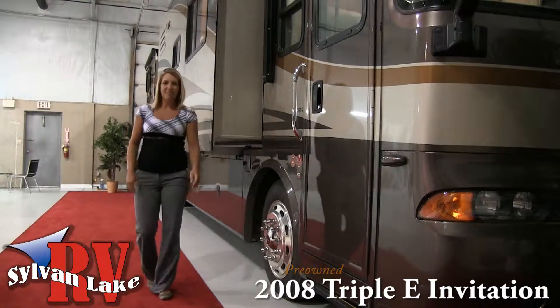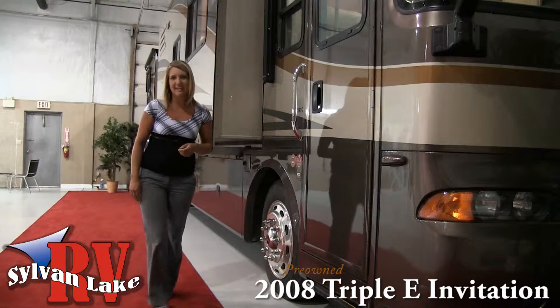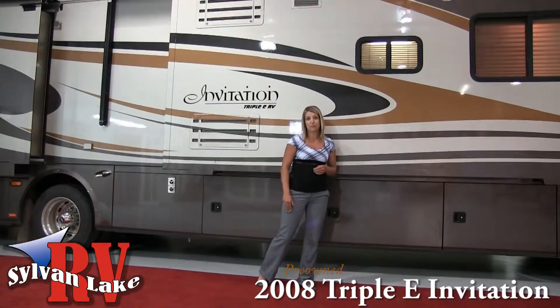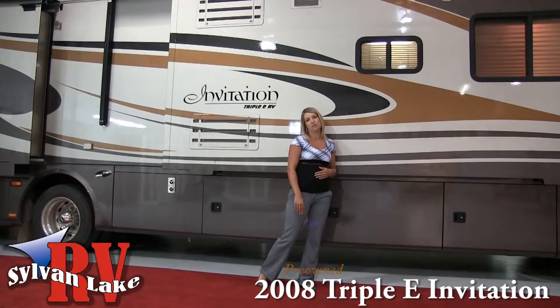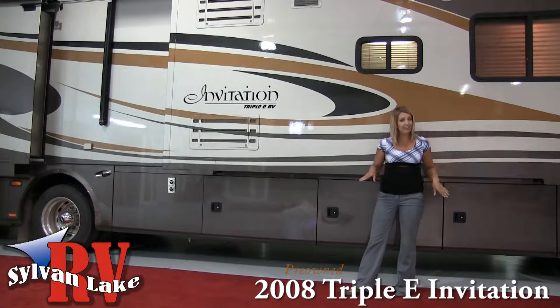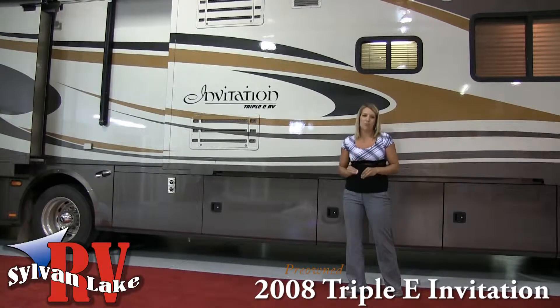Hi there and welcome to Silver Lake RV. My name is Nicole Hallinati and today I'm here to show you the 2008 Triple E Invitation. Built on a Freightliner chassis with a 330 horsepower Mercedes engine, this 40-foot unit is perfect for your first trip as a snowbird. The added features such as a 10,000-pound tow hitch, automatic leveling system, and dual air conditioners simply make it that much more appealing.